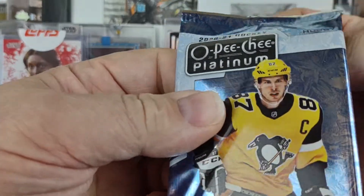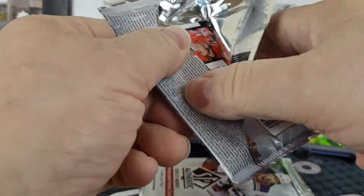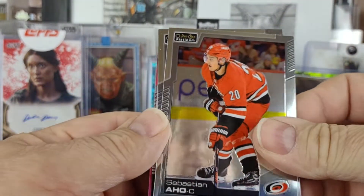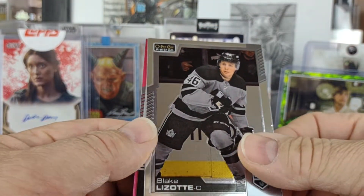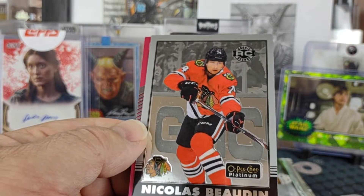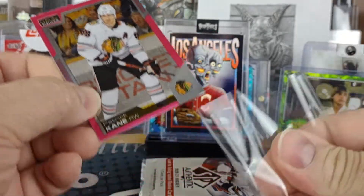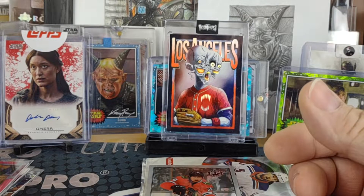On to OPC Platinum — going to get a red, so is that just a retro or a matte pink? Sebastian Aho — typically those are one per box. Blake Lizotte, Nicholas Beaudin retro rookie, and our matte pink is going to be Patrick Kane. So both inserts, if you want to call them that, were Black Fax.